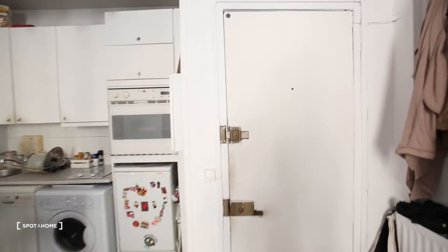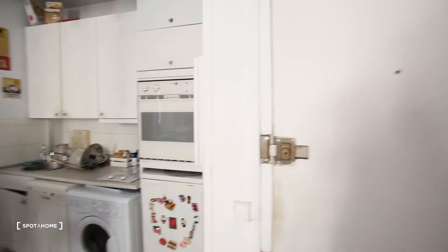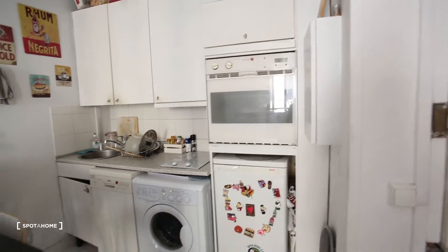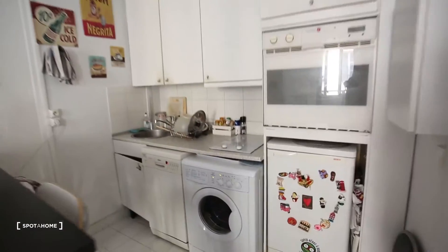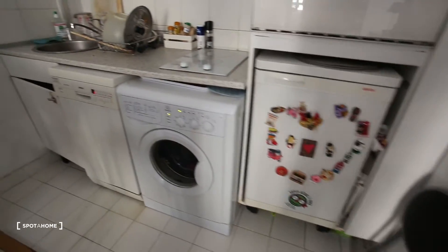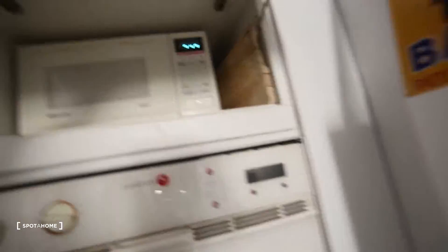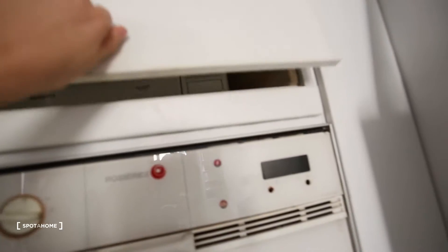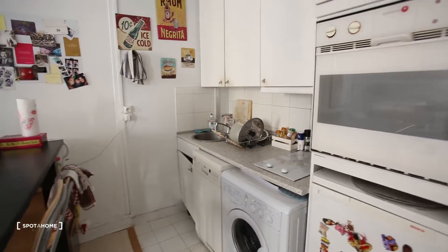Standing in front of the front door, you can see it here, and you can get a little sneak peek of the kitchen that is fully equipped. Let's have a look — here you have an oven, a fridge, a washing machine, a dishwasher, a microwave, and a stove with two plates.